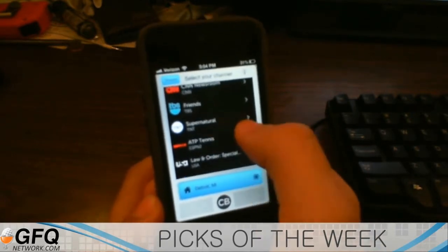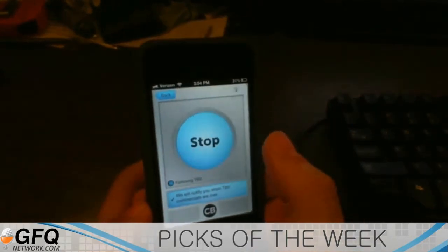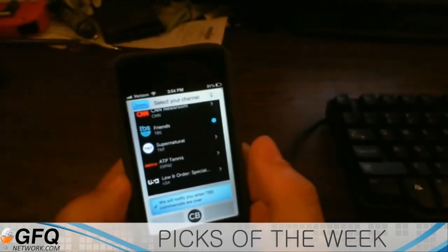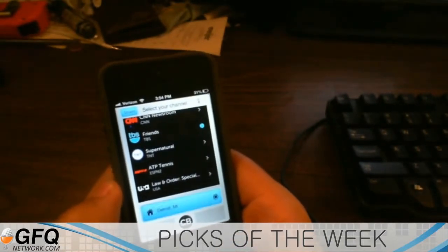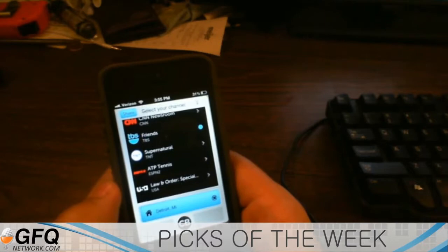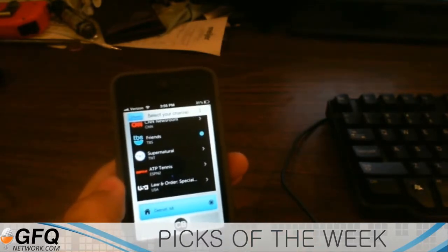So if you want to say you're watching Friends on TBS, you select that, hit Start. Now when it comes back from a commercial break, it'll send a push notification right to your phone almost instantly. You might miss maybe three or four seconds right after it comes back, but for the most part it's pretty cool the way that this works.